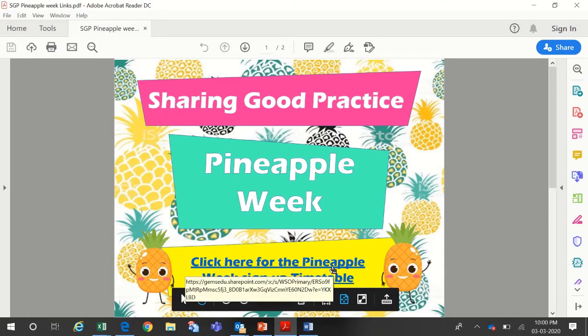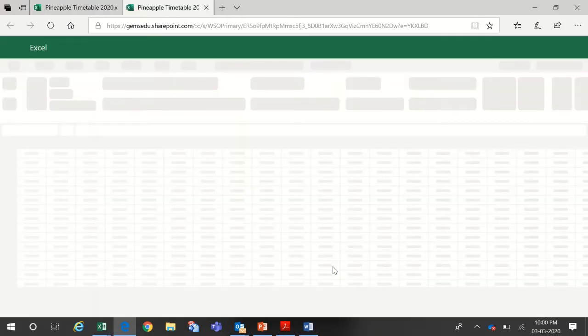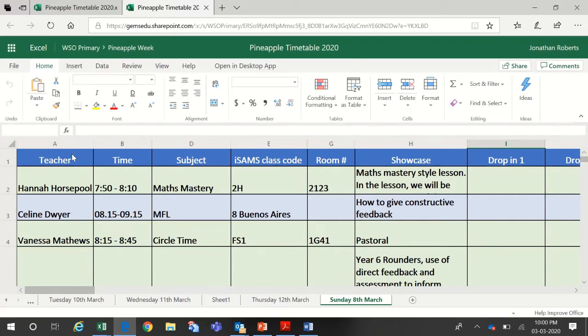First, click on the link in the flyer that was sent with this video, and that will take us to the Pineapple Week timetable. It's quite a large document — thank you to Matthew James who put this together. The first column outlines who the teacher is offering the session, the time of the session, and a rough guide to the subject. For more detail about what particular aspect of teaching and learning is being showcased, you can check the showcase column H.